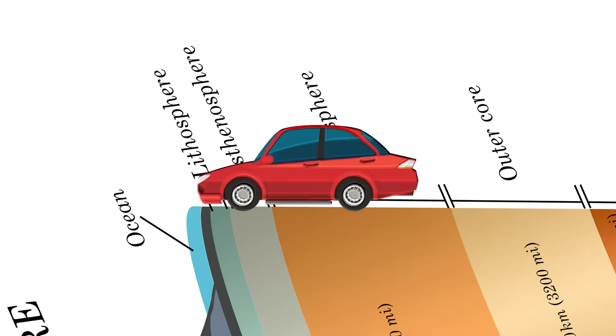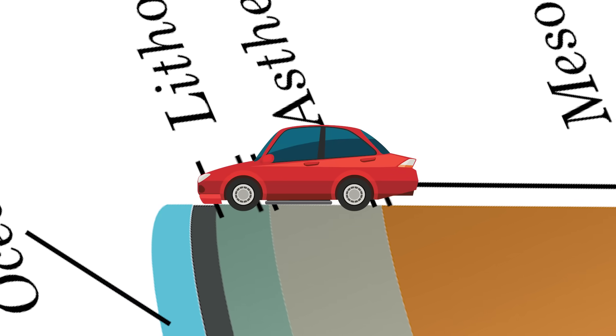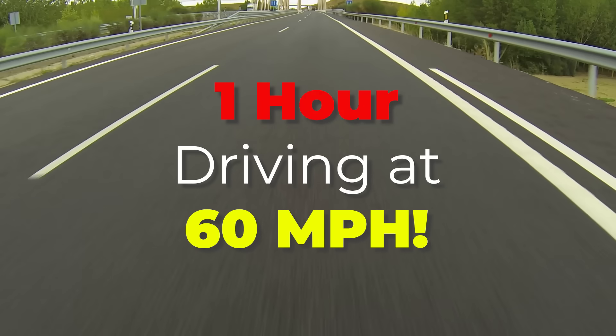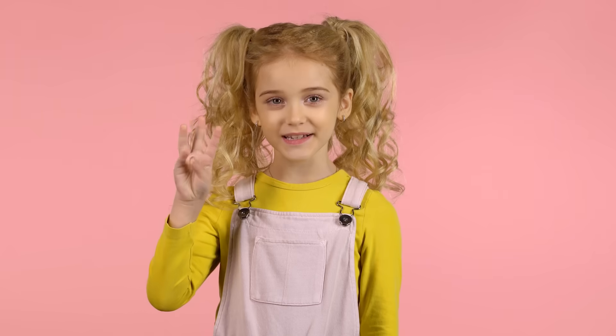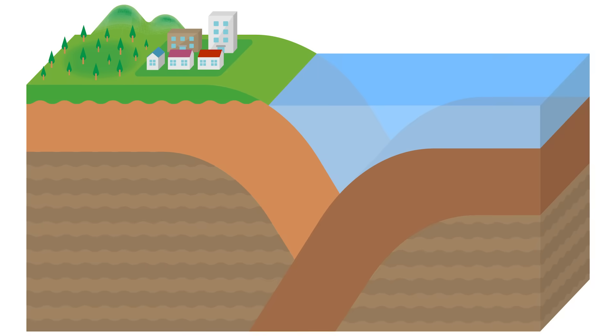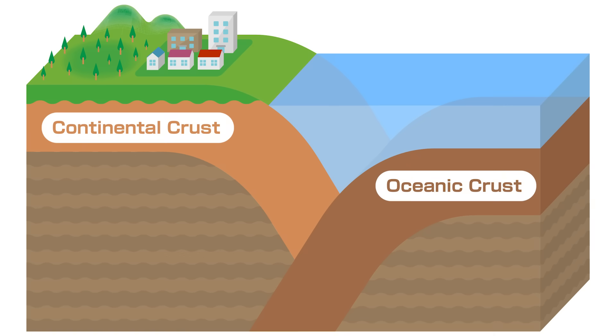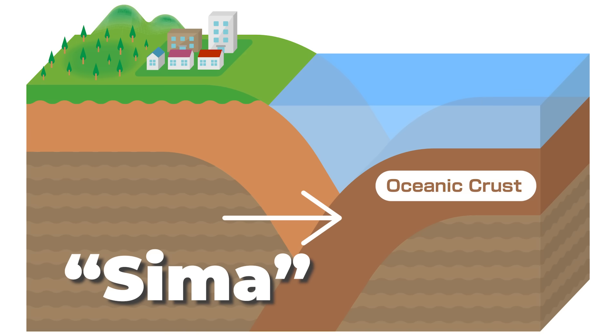If you had a car that could drive down into the earth, it would take an hour at highway speeds to get to the bottom of a typical plate. And there's not just one kind of plate either — plates are divided into two kinds: oceanic and continental.